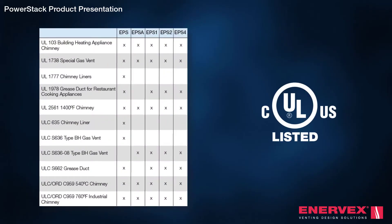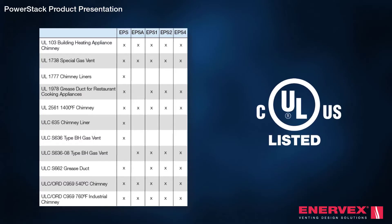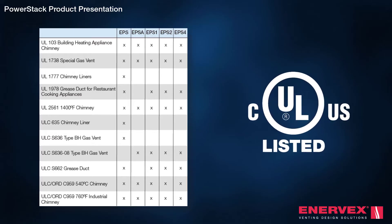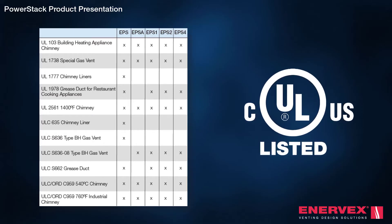PowerStack outperforms all other chimney systems. It carries UL listings to cover virtually any exhaust application, including condensing, non-condensing, low pressure, high pressure, steam, grease laden, and dust and lint applications, just to mention a few.